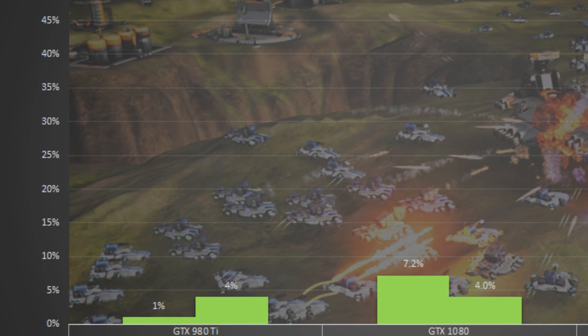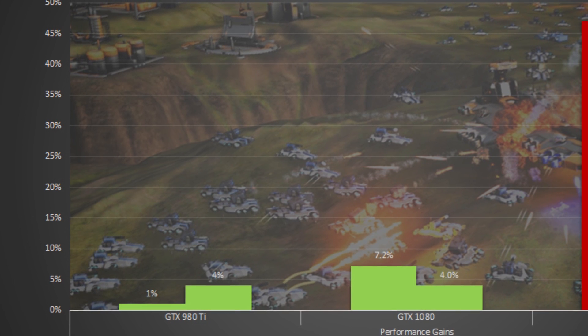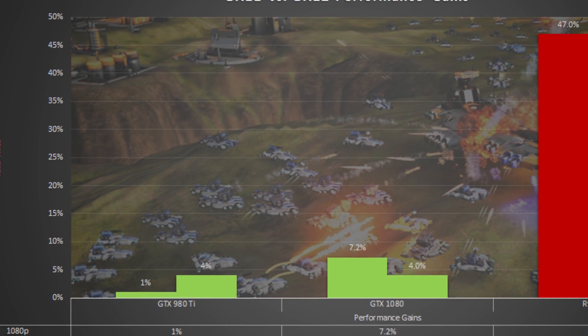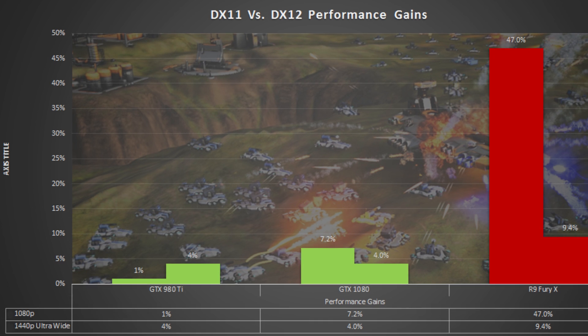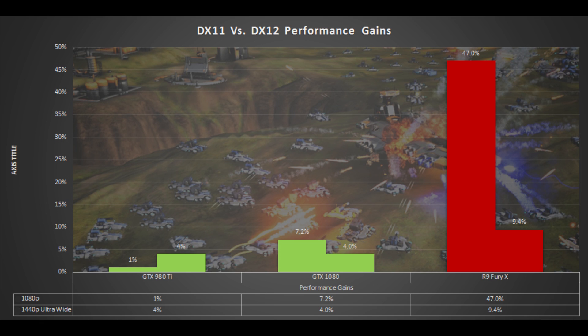Before getting to that, I'd like to show a comparison of what a performance increase from async compute actually looks like. These are numbers taken from publications such as Anandtech and HardOCP, performed by independent third-party reviewers. As you can see, in some cases with async turned on, Ashes of the Singularity can show as much as a 47% increase in performance — though these are specific scenarios that are heavily CPU-bound, which is where async compute really shines.